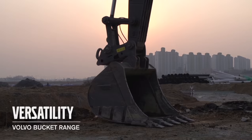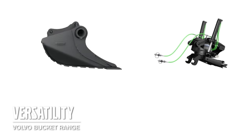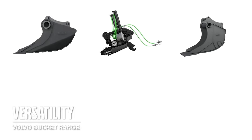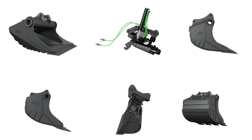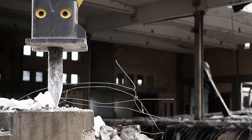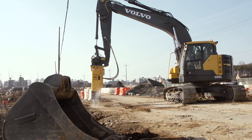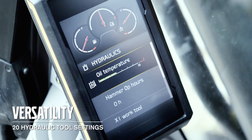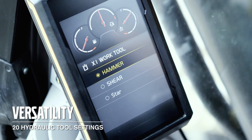We have a wide range of different buckets to suit your application — for example a grading bucket for a perfect match with the tilt rotator, cable bucket, and different standard buckets. Tailor-made breakers with good parts availability and aftermarket support keep it running. It's possible to have 20 different hydraulic tool settings; it's fast and easy to change, and gives you the right pressure and flow for the selected tool.